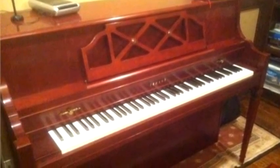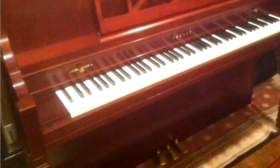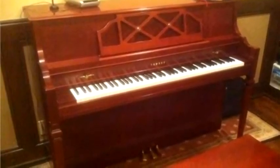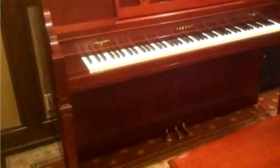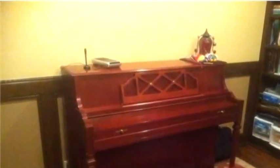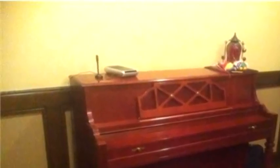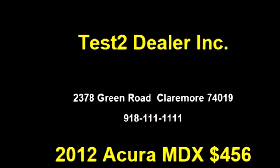Tested Dealer Inc. proudly presents this 2012 Acura MDX AWD. The body style is conversion. It has four doors. The drivetrain is all wheel drive. Exterior color is gold. It has options like rear air conditioning and heated seats.